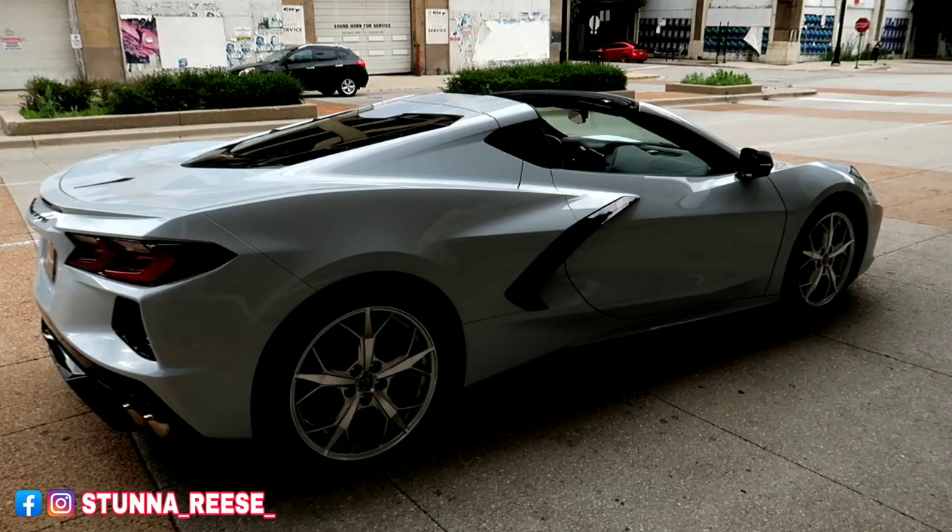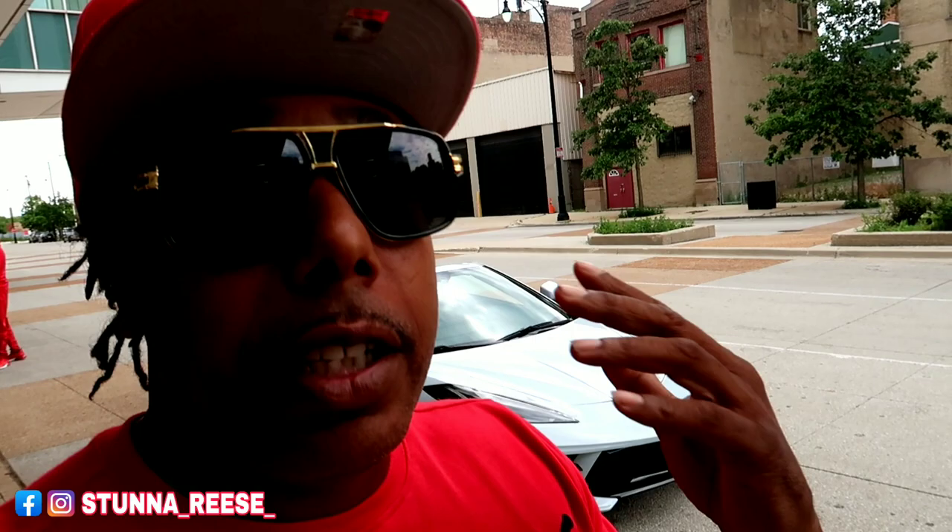Jump in the comment section right now and let me know what you think about this C8. What sixty thousand dollars can get you is unbelievable — this type of performance mid-engine car for sixty thousand dollars is crazy, crazy, crazy. The video's not over though — we're going to talk to the owner and go from there.